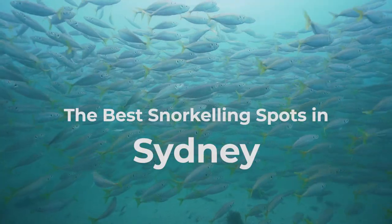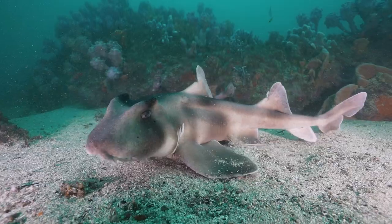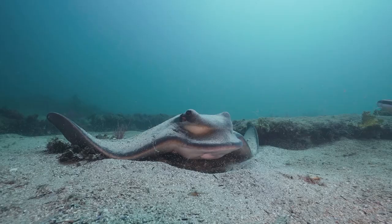Sydney has some of the most incredible snorkelling in Australia, and this is your guide to some of our favourite spots.